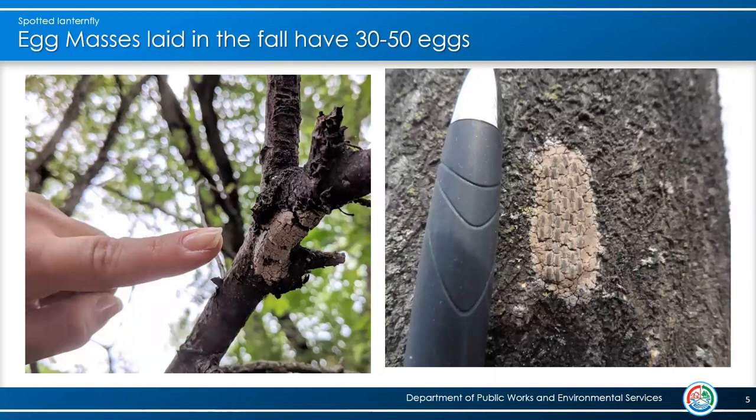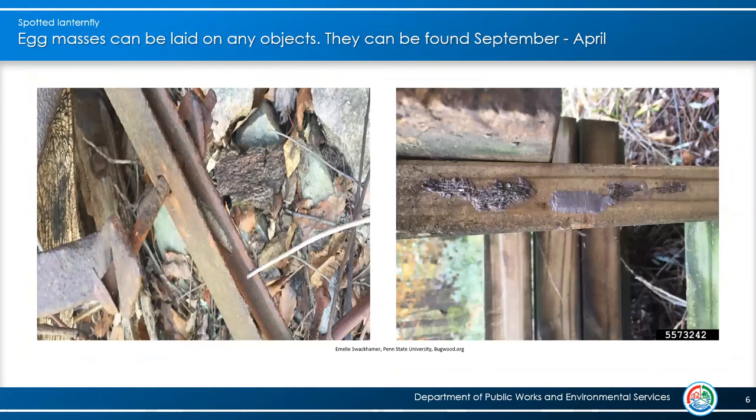This is a Spotted Lanternfly egg mass. It can look like a blob of mud, but as you can see it's about an inch long and can have 30 to 50 eggs in it — quite potent for the next year when spring hatching begins. You can find them in many different places: laid on anything around — metal, wood, vehicles, trailers, campers, kids' play equipment, picnic tables. The one on the right shows how different they can look, but they're all basically gray. That one in the middle has a shiny cover; others have the eggs exposed.